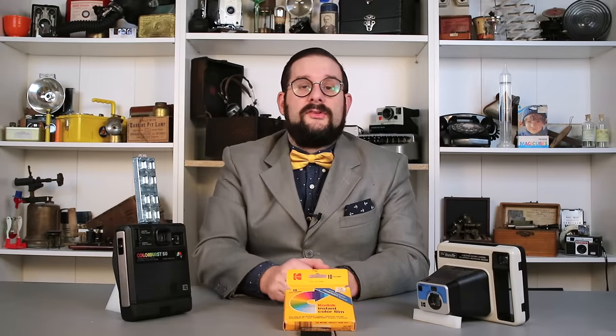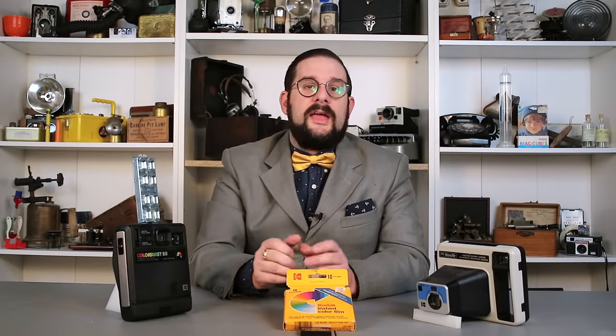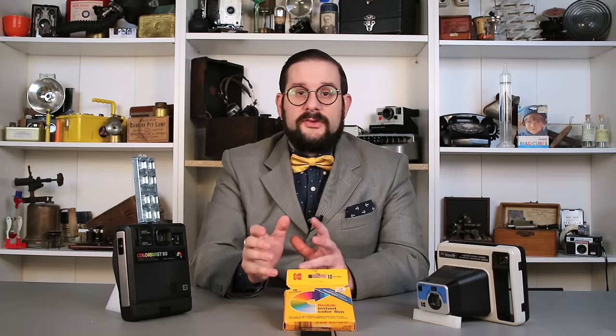One last thing to mention about Kodak instant film is that the diffusion and deposition process of the dyes is backwards from Polaroid film. In Polaroid film, there are three different emulsion layers sensitized to red, green, and blue light, and behind these are three dye layers in the corresponding complementary colors — cyan, magenta, and yellow. The exposed sections of each emulsion layer trap the dye behind it and stop it from migrating to the receiving layer, but allow the two other dyes to migrate and combine to reproduce the original color.